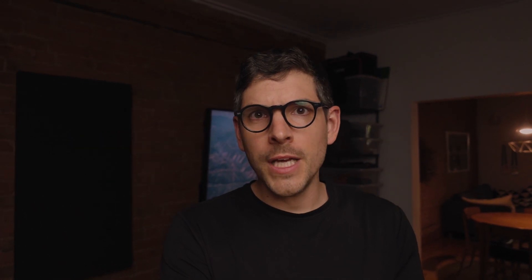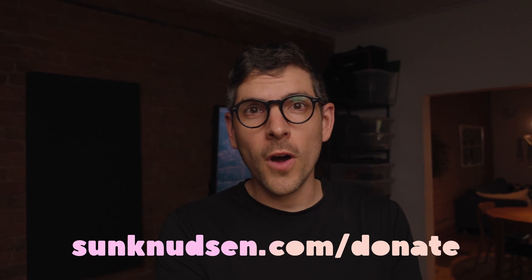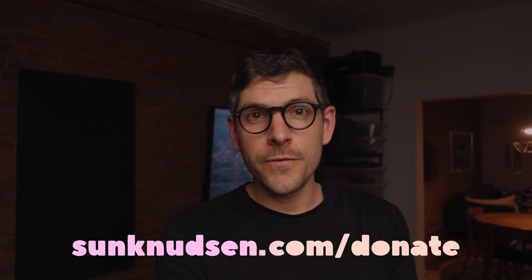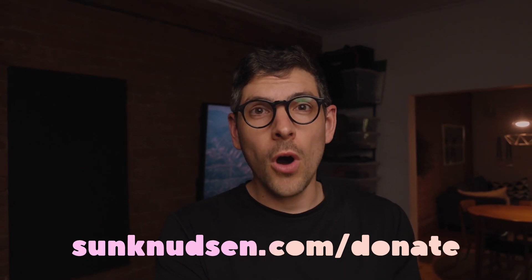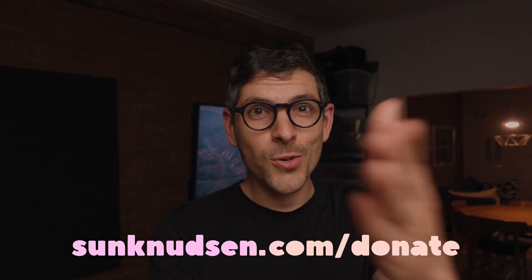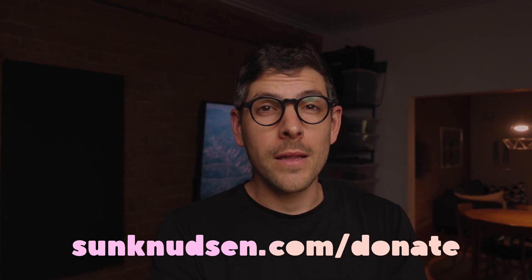Hey guys — I do consulting if you need help setting up a really robust Bitcoin holding and would like me to guide you through it. Get in touch — I'll link to my contact page in the description. And thanks to everyone who has donated so far. This project is possible thanks to contributions from viewers like you, and all donations are put to work to allow me to create more content. Thanks, bye.